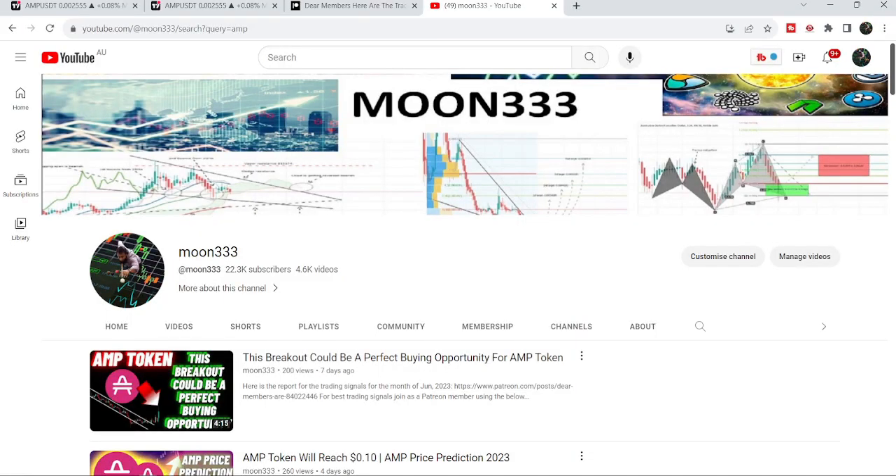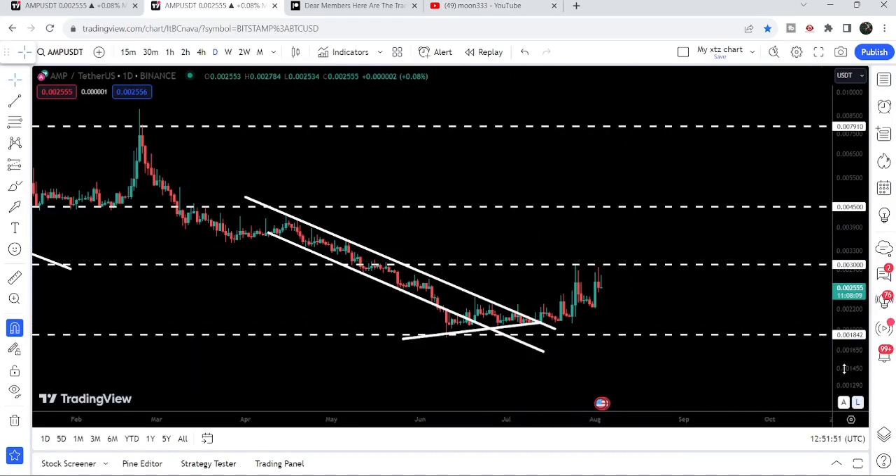Hey friends, this is Atif, hope you're well and welcome to the new update on AMT token. In my earlier video on AMT token I was showing you a breakout from the down channel that was happening on the daily time frame chart, and in today's video we will once again take a look at this move.